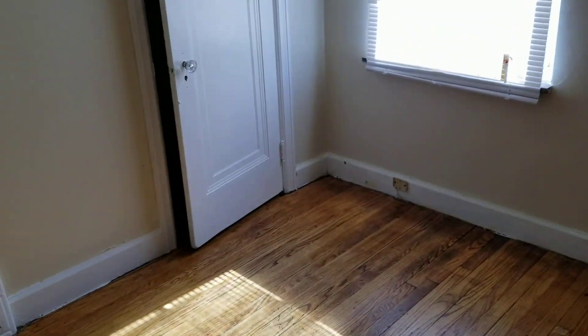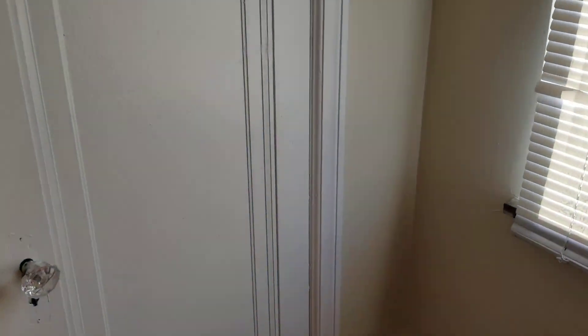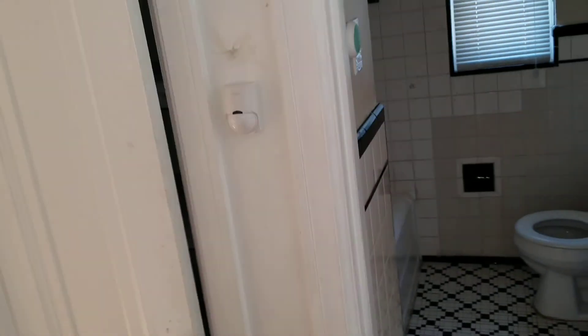Paint inside the closet. Bedroom two, back right — paint the walls, reglaze the floors, paint inside the closet, touch up some doors. Closets will need to be painted. Trim needs to be touched up. Linen closet needs to be painted inside.